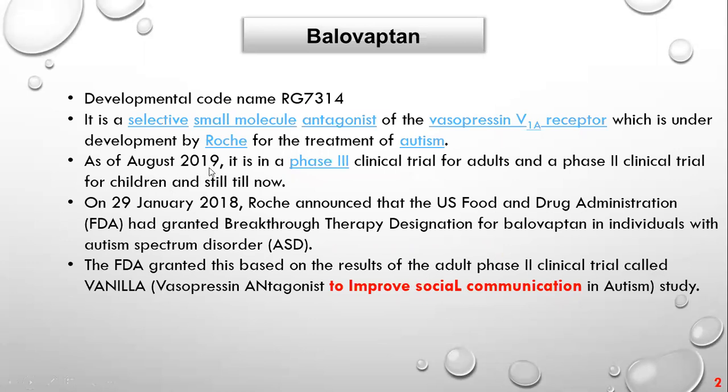Balovaptan is under the developmental code name RG7314. It is a molecule — a selective small molecule antagonist of the vasopressin V1A receptor — which is under development by a company called Roche for the treatment of autism. As of August 2019, they are still in phase 3 clinical trials on adults and phase 2 clinical trials on children.